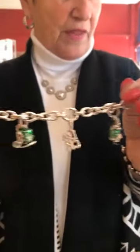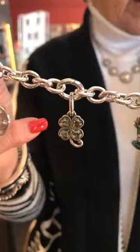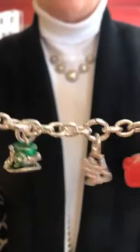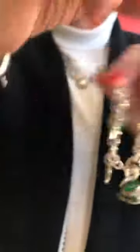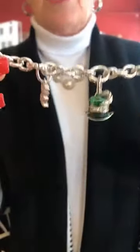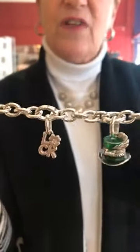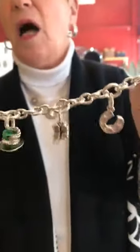Now you can see the green on the Shamrock. The Little Clover is $26. The Leprechaun Hat is $25. The Luck charm is $22, and then on the very end is of course the Lucky Leprechaun, and he is $19. So all together this bracelet is $152. Now you can buy these all à la carte.